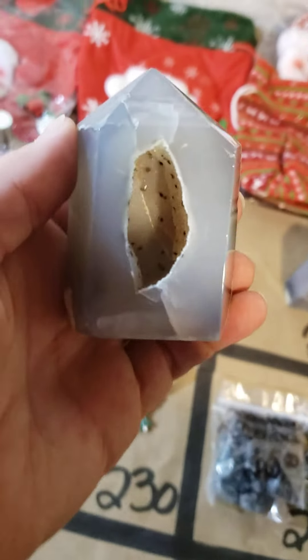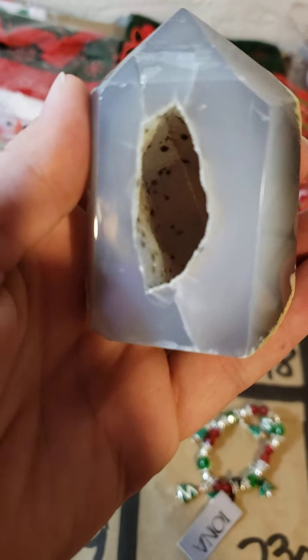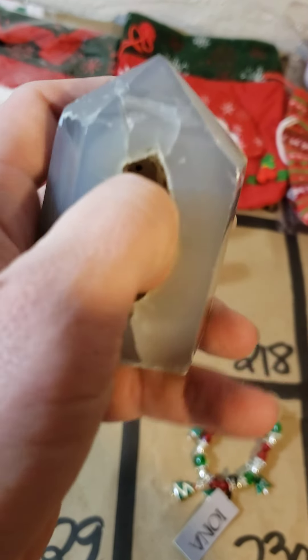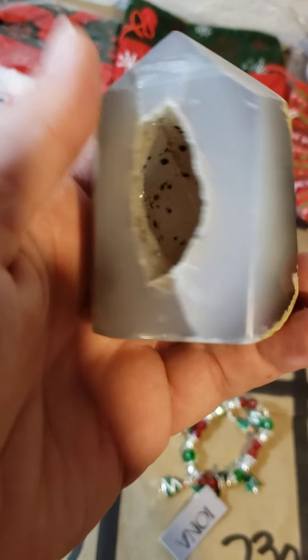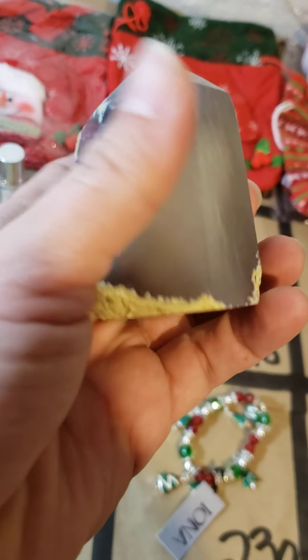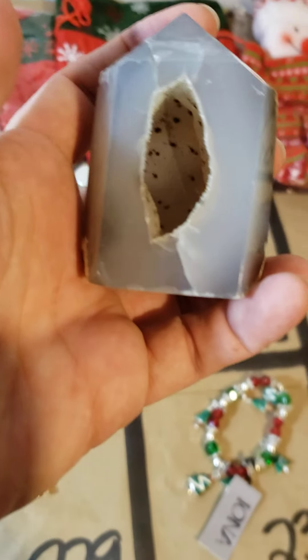218 I have another agate druzy. This one's nice and deep — I love the spotting on the inside. You could literally stick your finger in there, it's got such a deep cavity. I almost got it stuck! Maybe try it with your pinky finger and not your thumb. 24 dollars on 218.